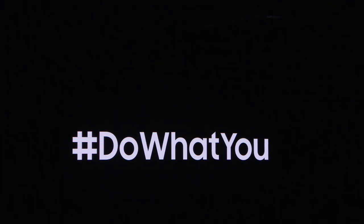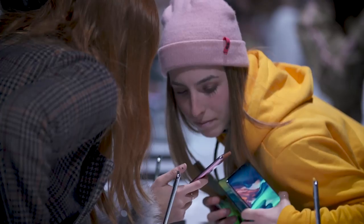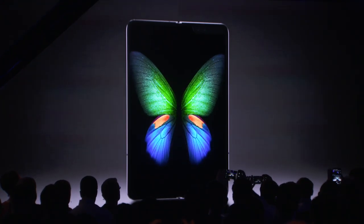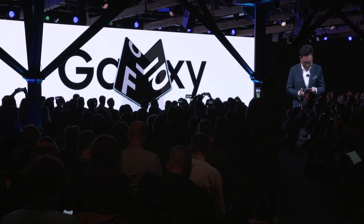Buckle your seatbelt, the future is about to begin. We are groundbreaking every year when we bring a new product to market, but I think this year, particularly on our 10th year, there's no exception. We're giving you a device that doesn't just define a new category — it defies category.